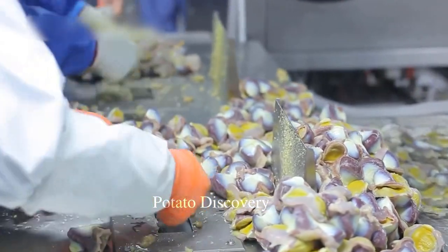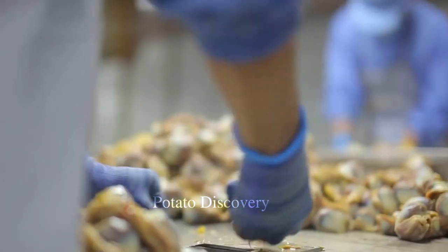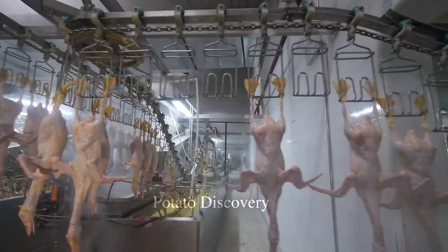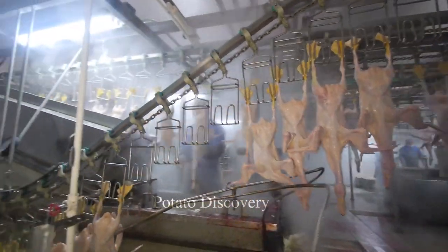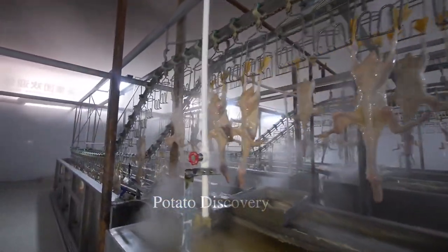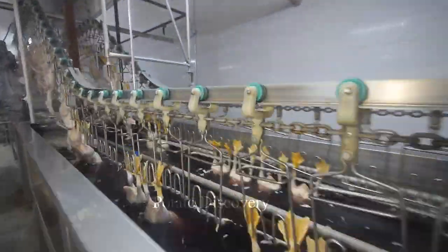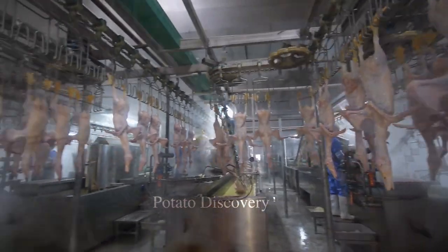According to the 2020 statistical data from the Food and Agriculture Organization of the United Nations (FAO), the global consumption of ducks reached approximately 4.3 million tons, an increase of 1.7% compared to 2019. China is the largest duck-consuming country in the world, with a production volume of about 2 million tons per year, followed by countries in Europe, America, and other Asian countries.